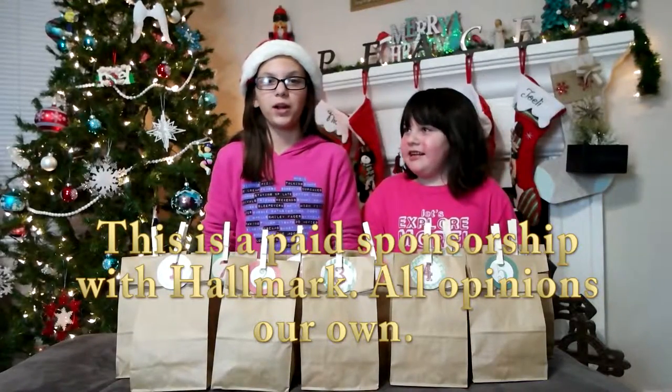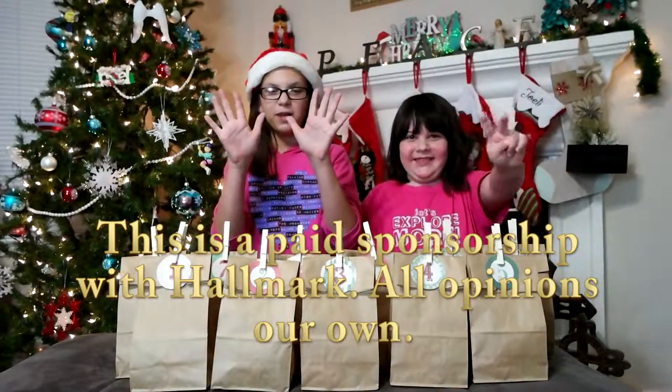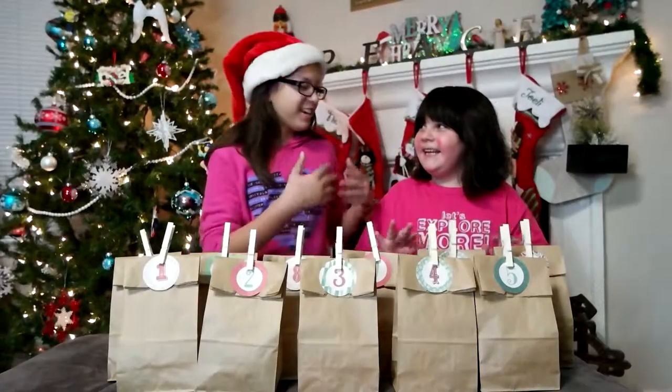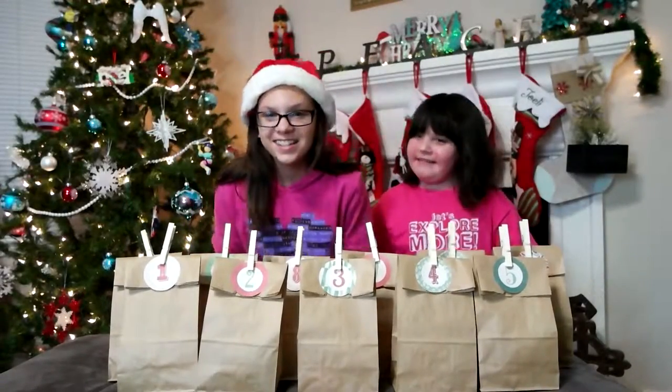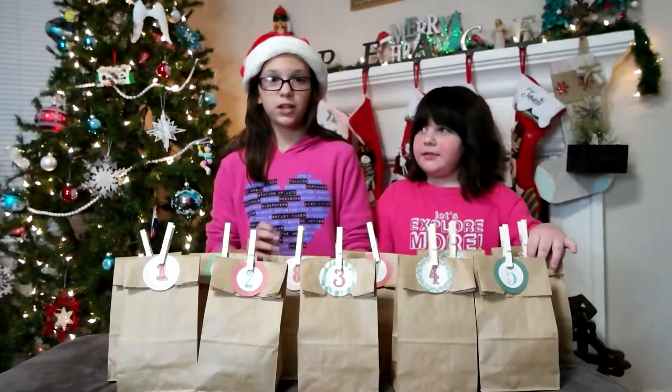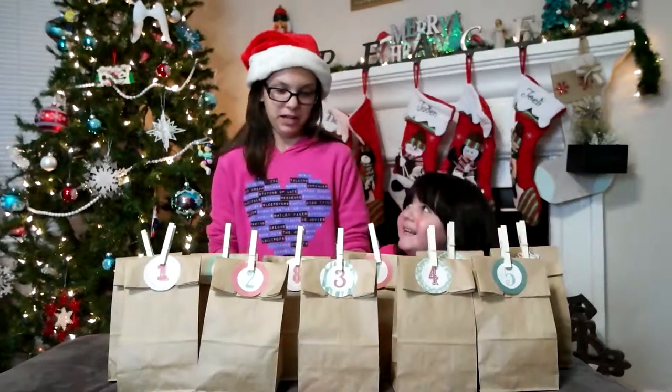Through partnership with Hallmark, we are bringing you 12 itty bitty days of Christmas. Hey guys, it's Jaden and Joey. And today we are showing you guys our Hallmark itty bitty's 12 days of Christmas countdown.